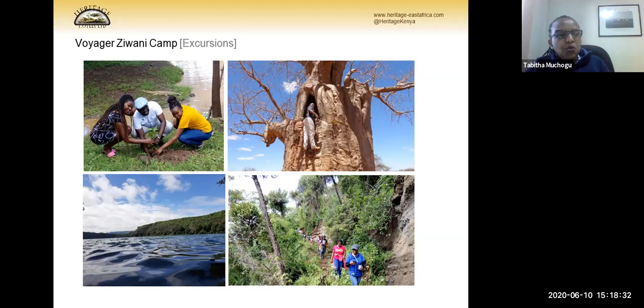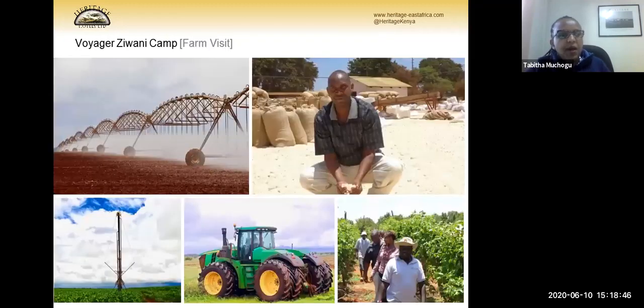We encourage guests to experience tree planting to help them remember their visit. You can also visit Lake Chala, a beautiful lake. The farm features large-scale irrigation-based farming and we take clients on an excursion where they're shown the planting area, the fruit farm, and the full farm tour, which takes about three hours.